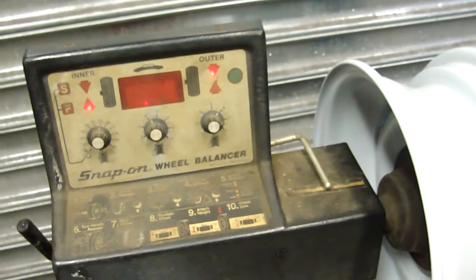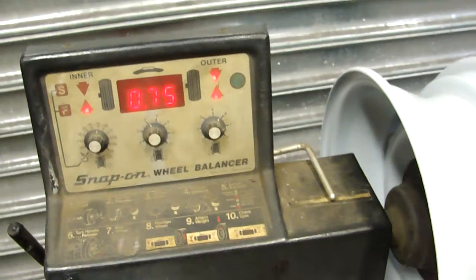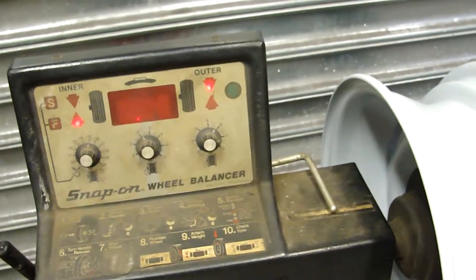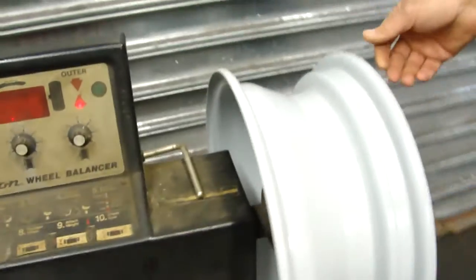This rim calls for three quarters of an ounce on the outside and zero on the inside. So the rim is only out three quarters of an ounce — it's very good.